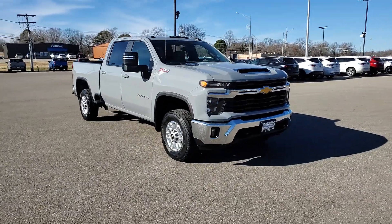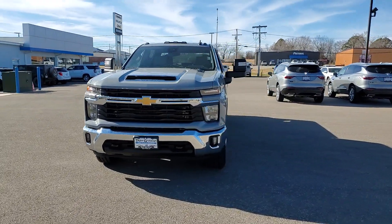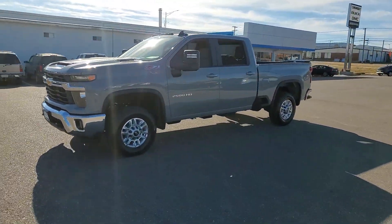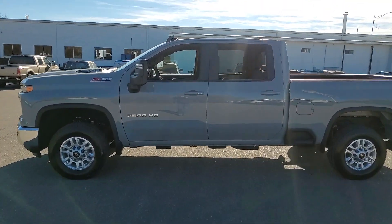Get into the 2024 Chevrolet Silverado HD. Aim higher than ever in the all-new Silverado pickup, the truck that digs deep to give you more of what you want and need. The following are some of this vehicle's highlighted options.